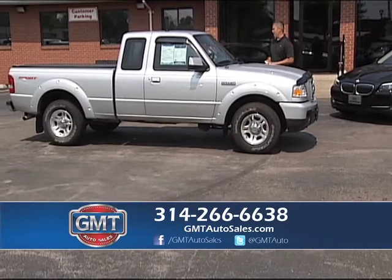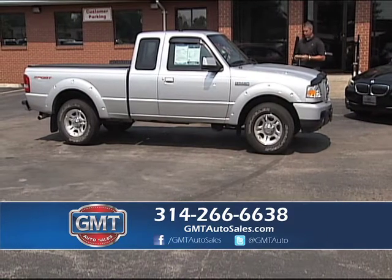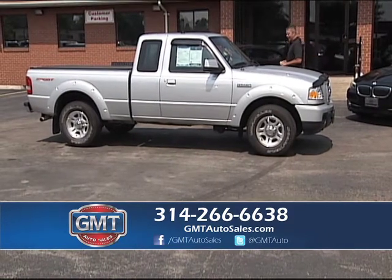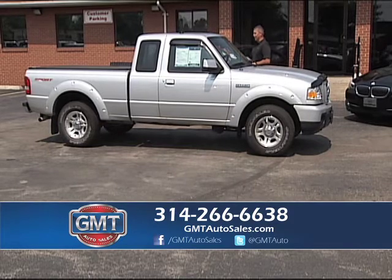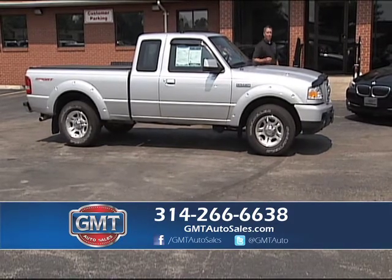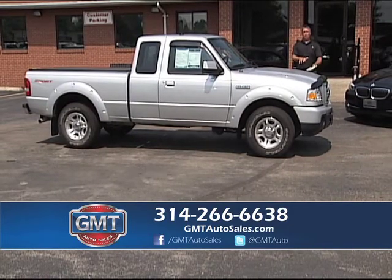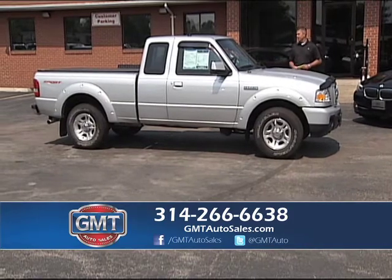Here's a 2010 Ford Ranger — a super cab sport package, hard to get. It's a 2010 with only 27,000 miles, alloys, a tonneau cover, and full power — just a low-mile truck. Whether you like Ford, Chevy, Dodge, or Nissan, we have them in stock. Whether you want small trucks or full-size trucks, great selection.